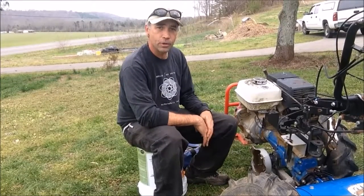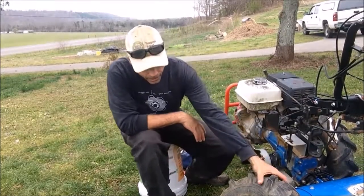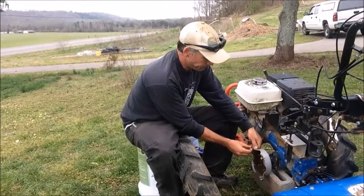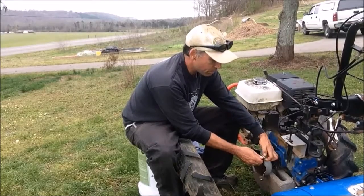Hey y'all, welcome back to Tater's Garden. I'm doing a little work on the road tiller here today. We had a flat tire and had to go take it into town and get a tube put on. So we're going to try and get the tire back on the road tiller.